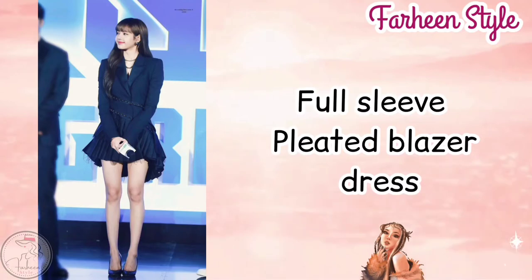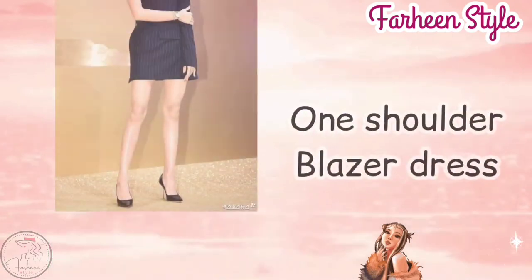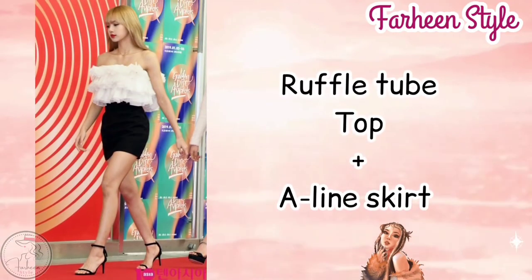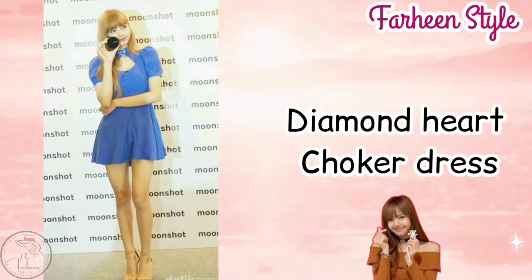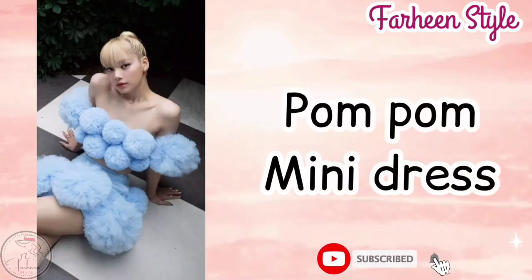Next one is floral print full sleeve top with flared trouser. Next outfit is one shoulder blazer dress. Next outfit is ruffle tube top with A-line skirt. Next outfit is diamond hard choker dress. Next outfit is pom pom mini dress.